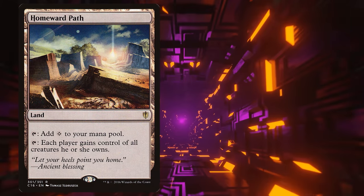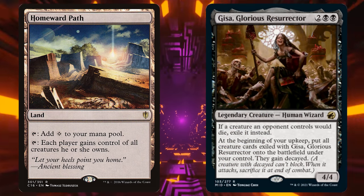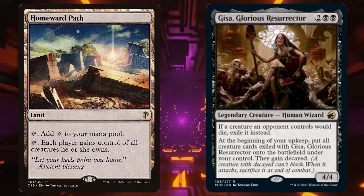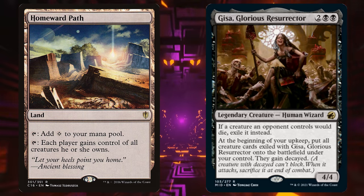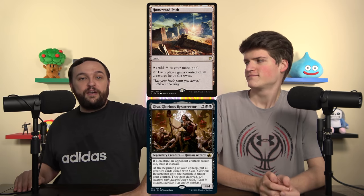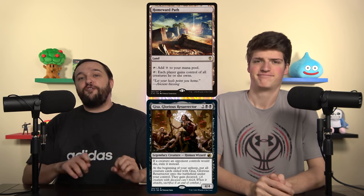It is Homeward Path — a land that taps for mana or can tap to return creatures to their owner's control — and Gisa, Glorious Resurrector, which reads: two black black for a 4/4. If a creature an opponent controls would die, exile it instead. At the beginning of your upkeep, put all creatures exiled with Gisa onto the battlefield under your control; they gain Decayed. Decayed says this creature can't block, and you sacrifice it at the end of combat.